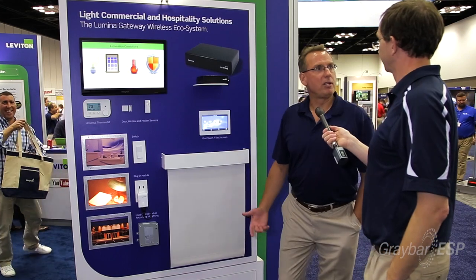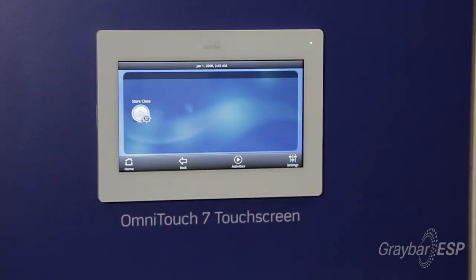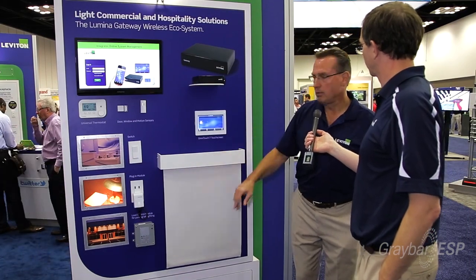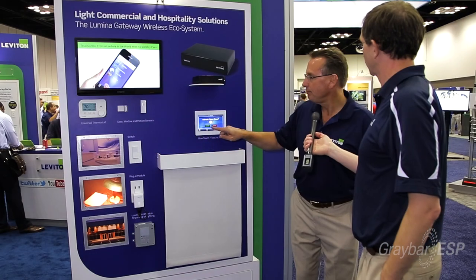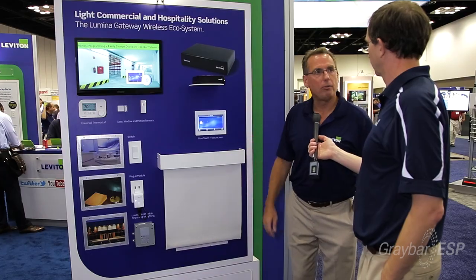One of the activities we've built into the programming here just for the show is called 'store closed.' You can see the light is on and the shade is down. When I press the activity button, it'll ask me if I really want to do it — I'll say yes. And the light will turn off and the shade will go ahead and rise.